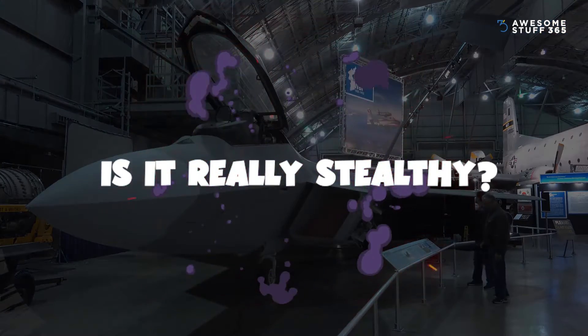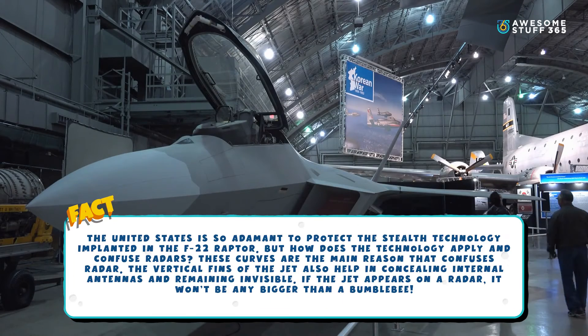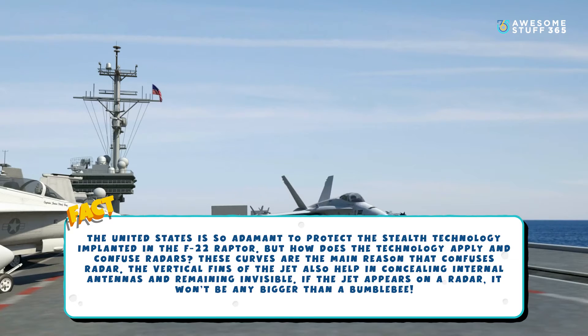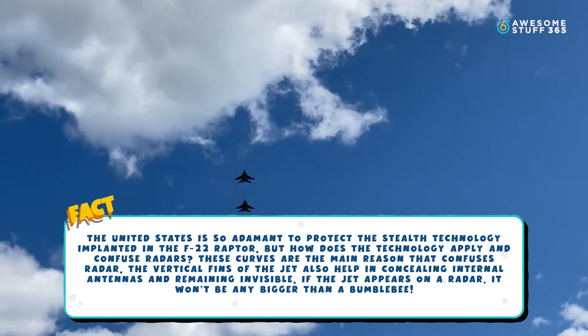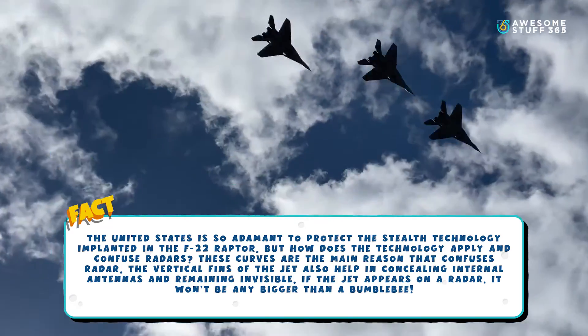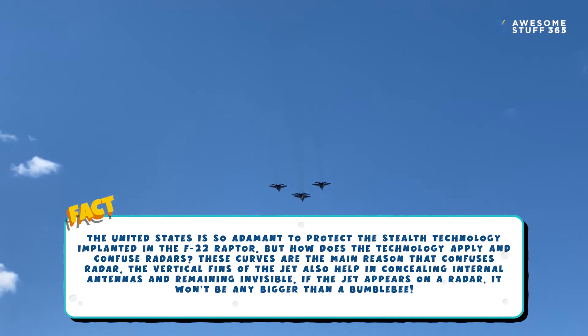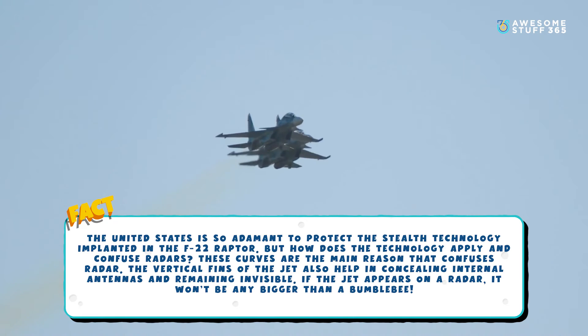Number seven: Is it really stealthy? The United States is very adamant about protecting the stealth technology built into the F-22 Raptor. The jet's curves are the main reason it confuses radar, and its vertical fins help conceal internal antennas, keeping it invisible. If the jet appears on a radar, it won't register any larger than a bumblebee.